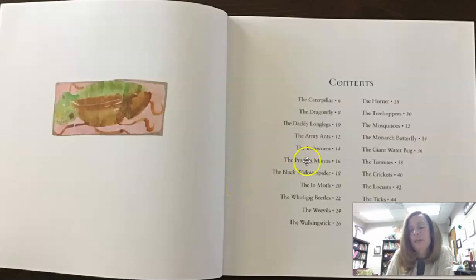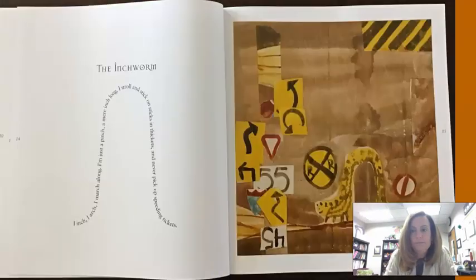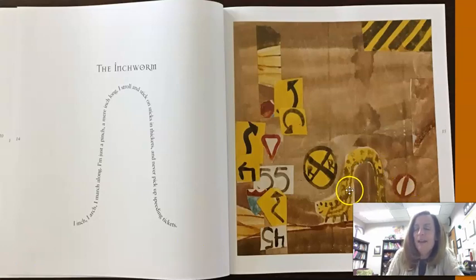Well, the first one that sort of stuck with me that I thought might be kind of interesting is this Inchworm one. So let's see if we can find that. Are you noticing something about the way that Douglas Florian wrote this poem? Look over here in the illustration — here is this painting of an inchworm. Kind of cool how it also includes all these road signs, maybe to tell us that we can find them anywhere. And then he wrote the poem in the shape of an inchworm.